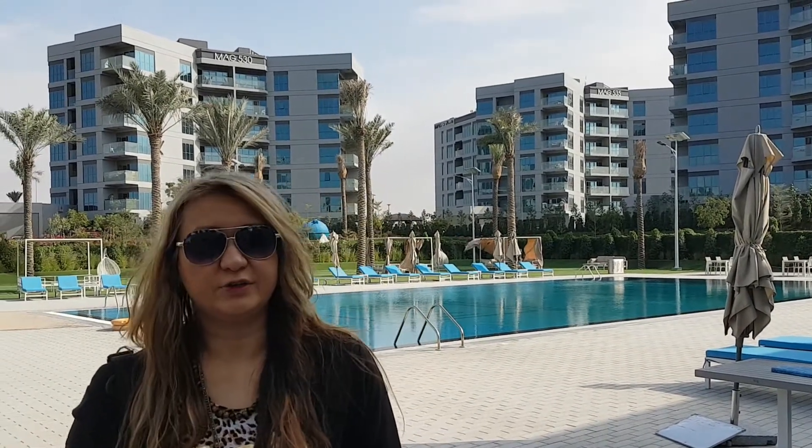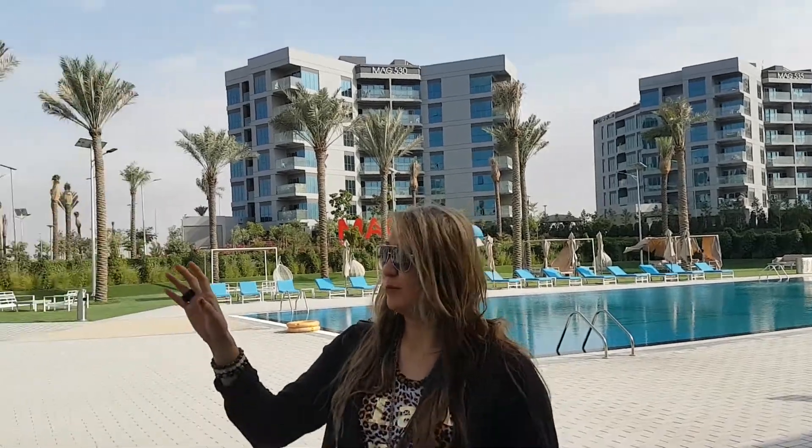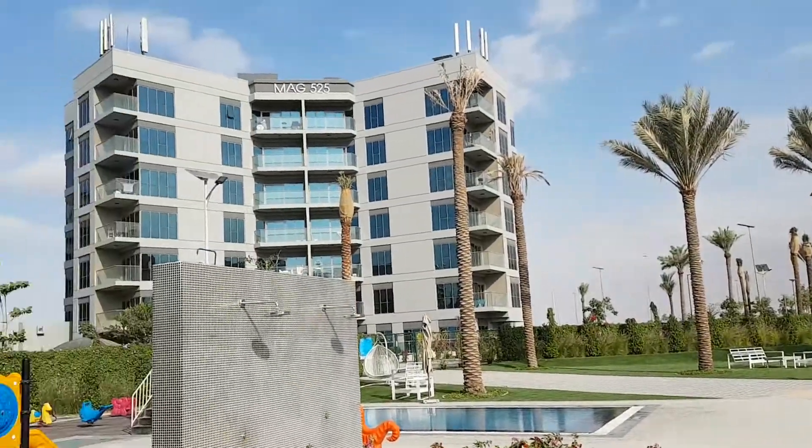Hi there, I'm Gulbar from Your Place Real Estate. We are right now in Dubai South area near Expo and near to the new Maktoum Airport. This is a new residential project on Mark 5, ready to move.